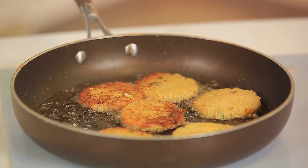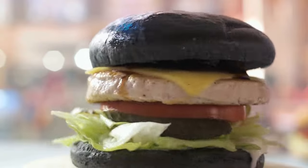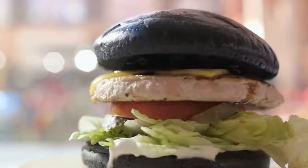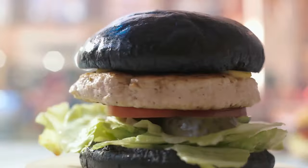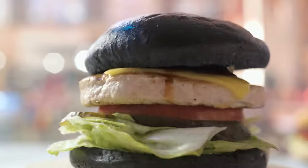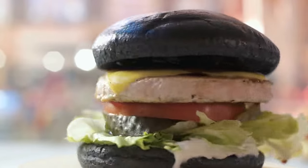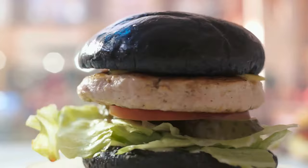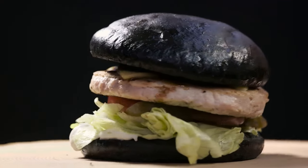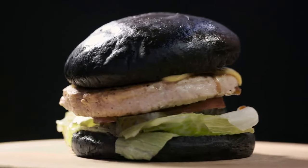You want them small enough to blend into the burger, but not so small they disappear. For the spices, gather cumin, chili powder, salt, and pepper — these will give our black bean burger that savory, mouth-watering flavor we all crave. For the binder, you'll need one egg and half a cup of breadcrumbs; this will help keep your burgers together and give them a nice texture. Once you have all your ingredients ready, it's time to get cooking. Mash the half of the beans you set aside earlier, then combine with your diced vegetables, spices, egg, and breadcrumbs in a large bowl. Mix until everything is evenly distributed.